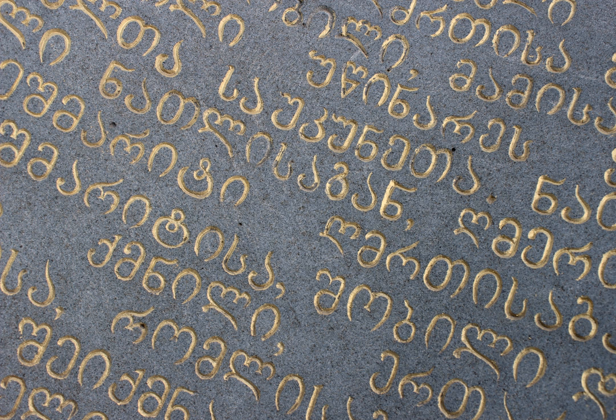Asimtavruli is the oldest Georgian script. The name Asimtavruli means 'capital letters', from 'aso' meaning letter, and 'mountavari' meaning principal or head. It is also known as Mrgvlovani, so named because of its round letter shapes. Despite its name, this 'capital' script is unicameral, just like the modern Georgian script Makadruli. The oldest Asimtavruli inscriptions found so far date from the 5th century and are the Bir el-Kut and the Bolnesi inscriptions.